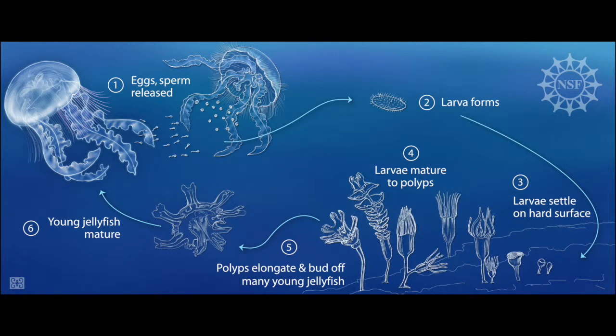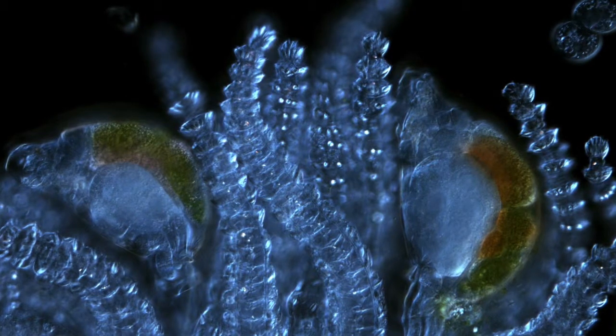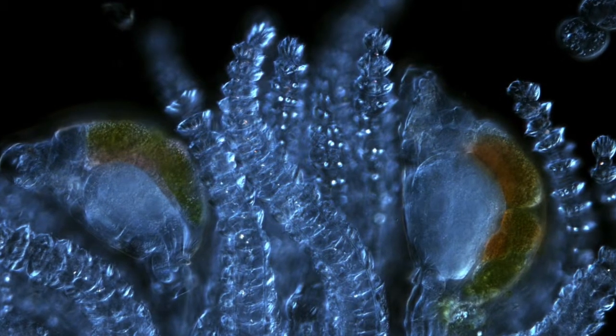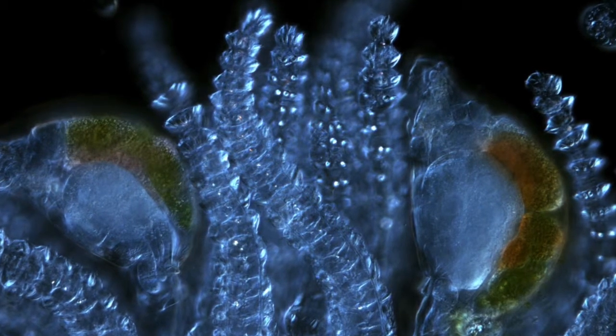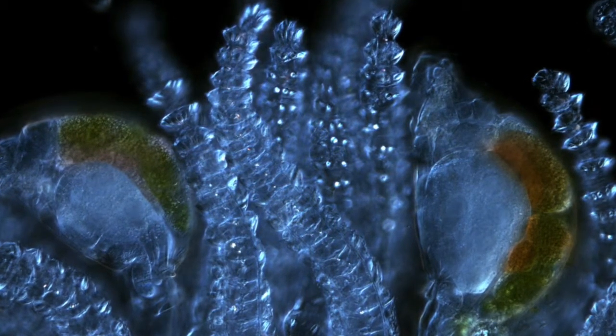The reproduction cycle for jellyfish is very complex. They reproduce both sexually and asexually throughout their lifetime, taking on two different forms. Sexual reproduction occurs during the adult jellyfish phase, where they are called medusa, and they mass release eggs and sperm from their mouths. Most fertilization takes place in the open ocean, though in some cases the sperm swims into the female's mouth where eggs are fertilized. These fertilized eggs develop into planulae, which are free-swimming larvae, and they then attach to a firm surface and transform into polyps. The asexual reproduction phase occurs when a jellyfish reaches the polyp phase; they reproduce asexually by dividing in half to produce a genetically identical polyp, or they can also transform into medusa instead of dividing.